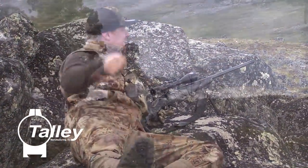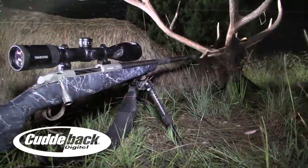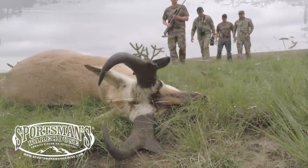We got him! We got him! That's a big one. Piled him up! One shot!